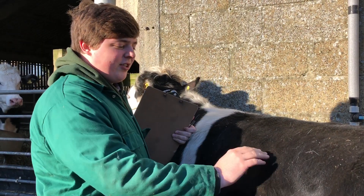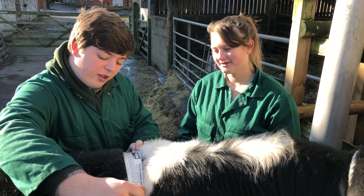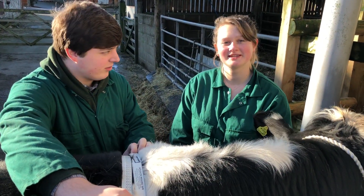At the moment I'm body condition scoring him to check the fat coverage over his rump. Bartholomew is 726 kilograms. Remember that's not as accurate as if we were to weigh him — unfortunately we can't do that because we don't have the facilities.